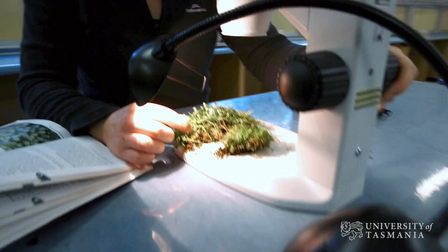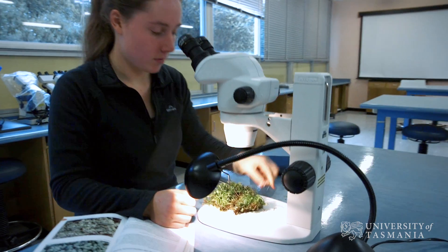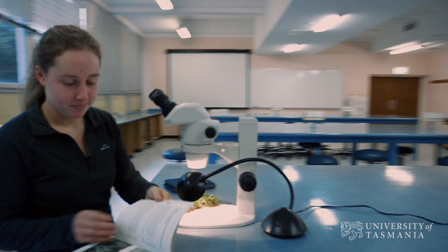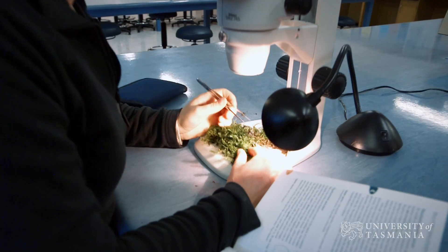Tasmania has large expanses of forests that just don't exist in other parts of the world anymore, so it really is the perfect place to come and study if plants are your thing. Plant science in Tasmania has a pretty good reputation and there are a lot of really good researchers here that are well known around Australia and the world.